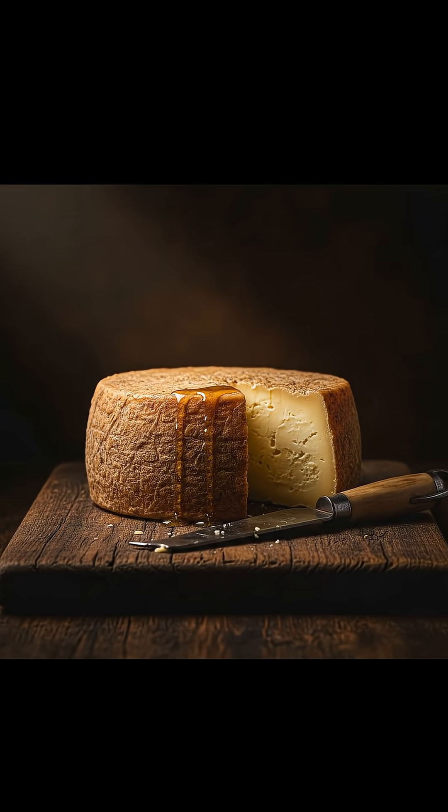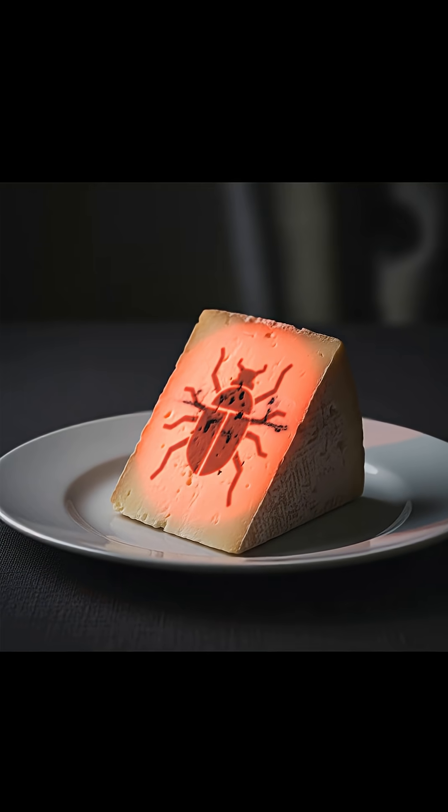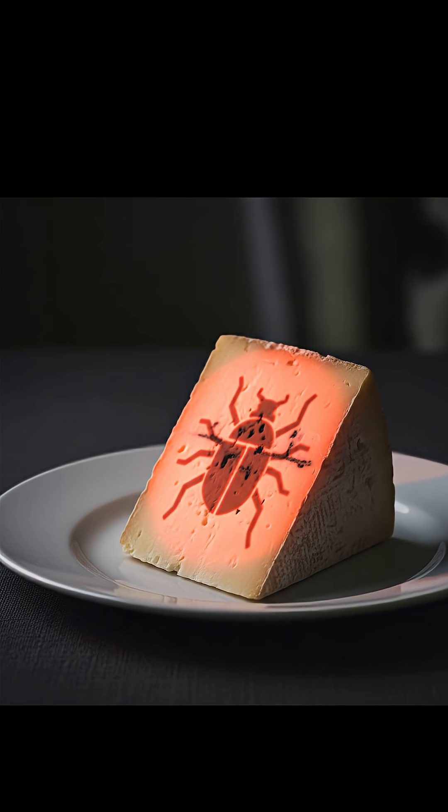What makes a fancy aged cheese taste so complex and delicious? The milk, the aging process, sure — but for some cheeses there's another secret ingredient: bugs.